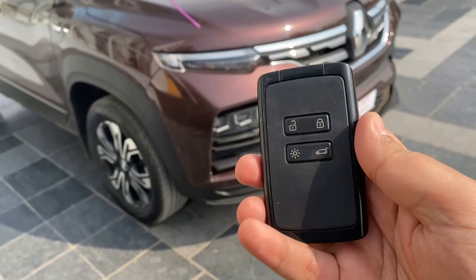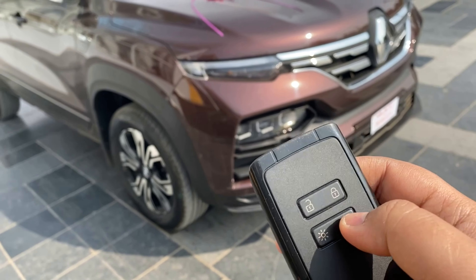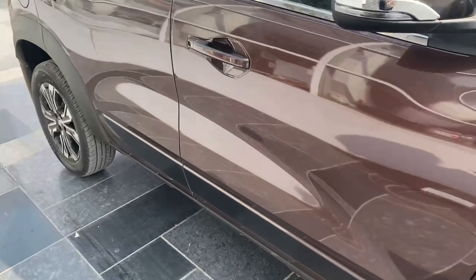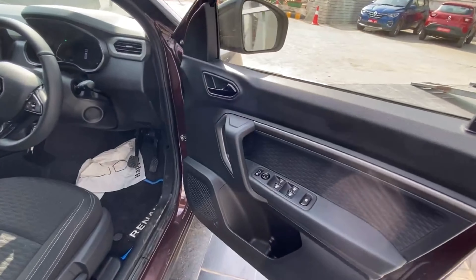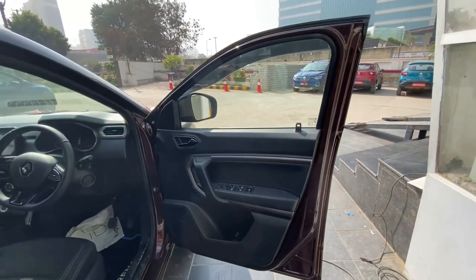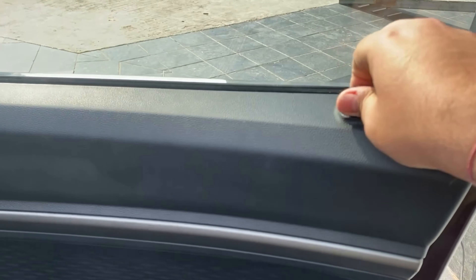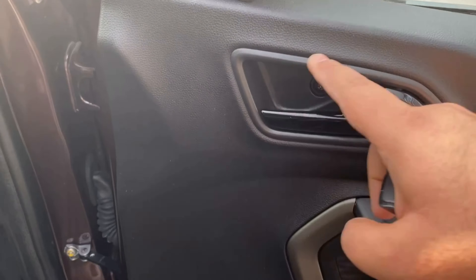This is the remote key, which has unlock, lock, and boot opener buttons. Now it's time to unlock the car and show what is offered inside. As you open the door, you are welcomed by an all-black themed interior.